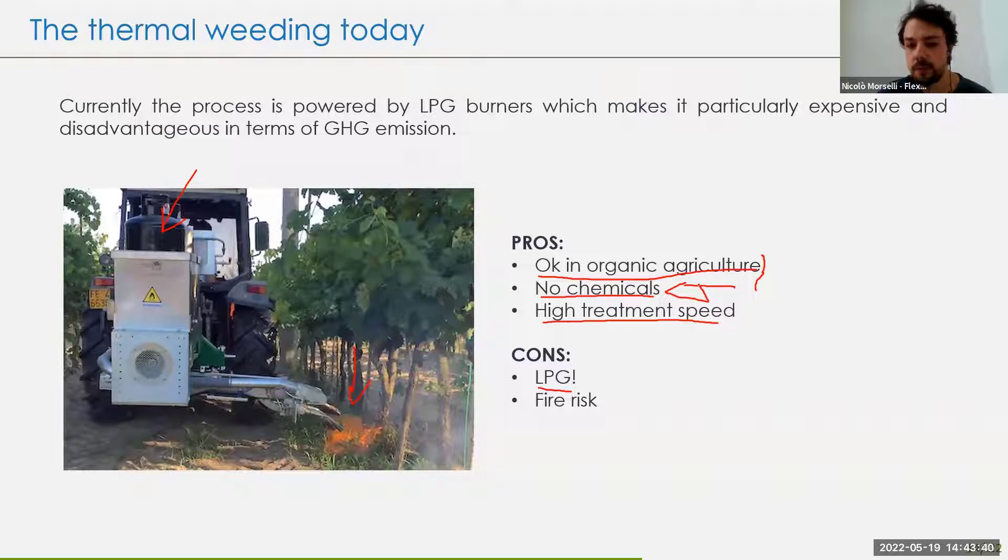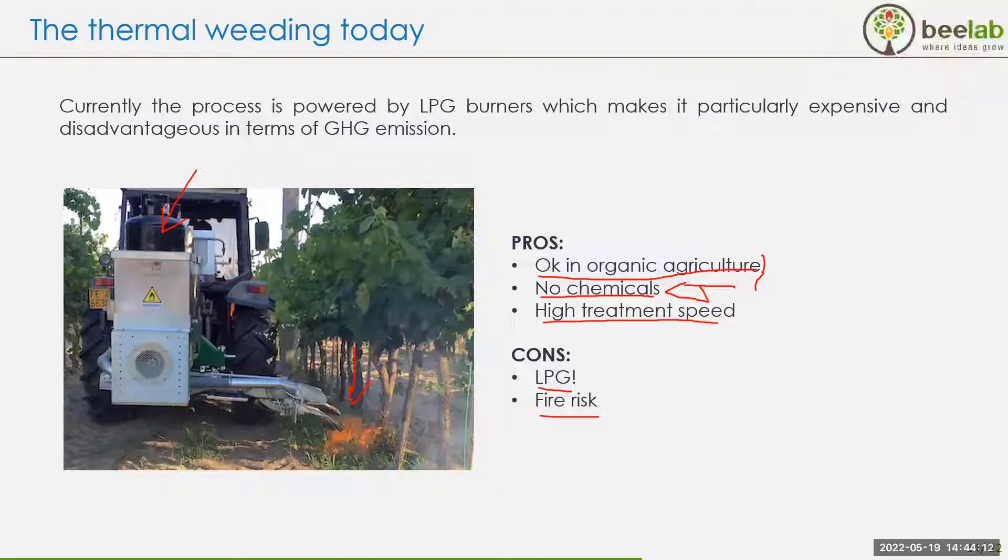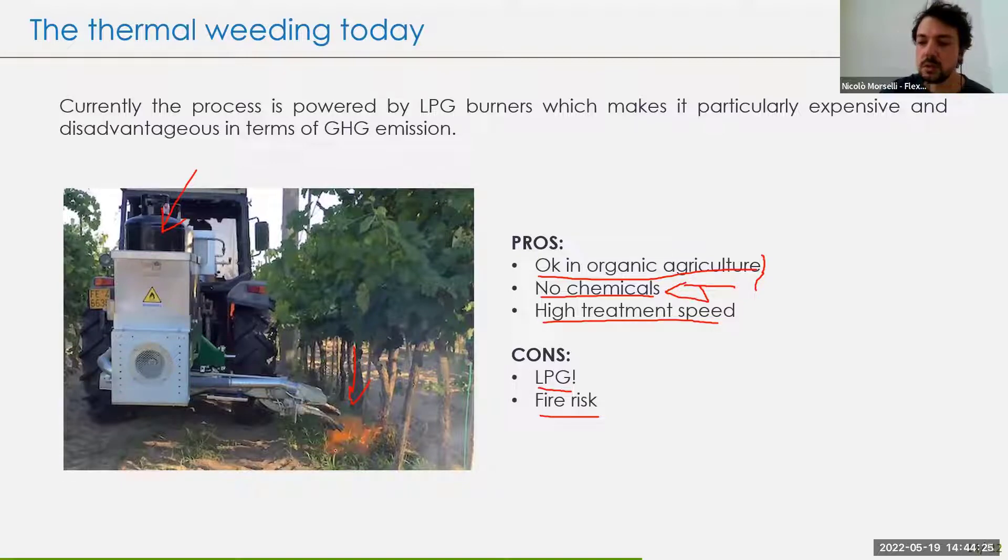On the cons side, there is a fire risk since you have an open flame at high temperatures. However, this technique cannot be applied in desert climates, and if you're in a desert climate you don't have anything to weed. This technique is applicable in rainy climates where you have weeds to remove. You can remove weeds after a rainy period when the grass is wet, and the fire risk is close to zero.